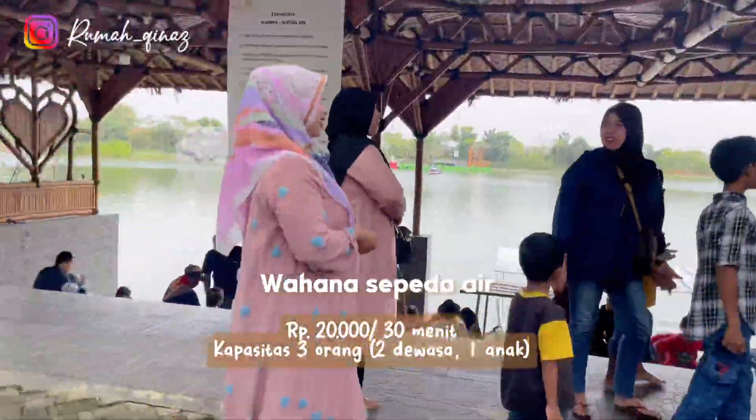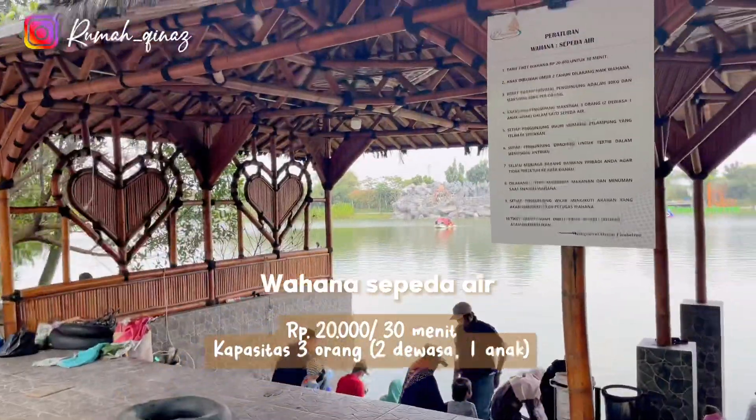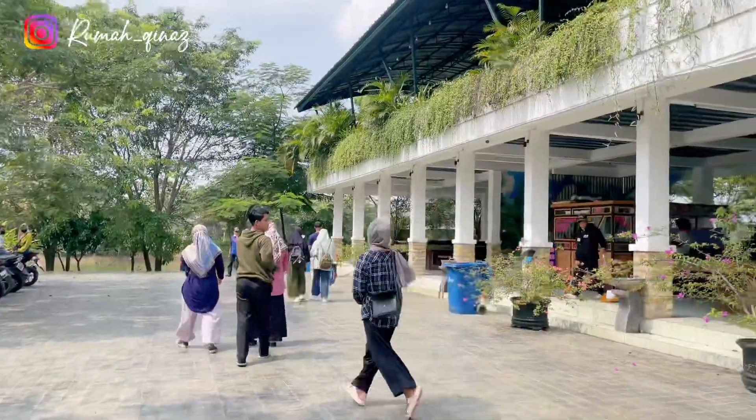Di depannya terdapat spot untuk penyewaan sepeda air seperti bebek-bebekan. Untuk detail tarifnya kalian bisa cek di video ya. Yuk langsung aja kita mulai keliling danaunya.